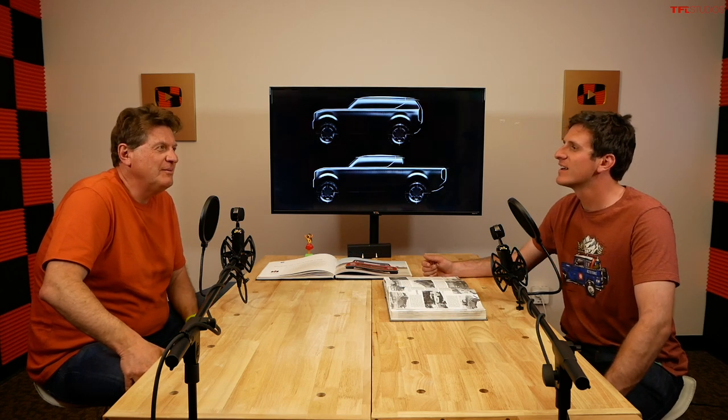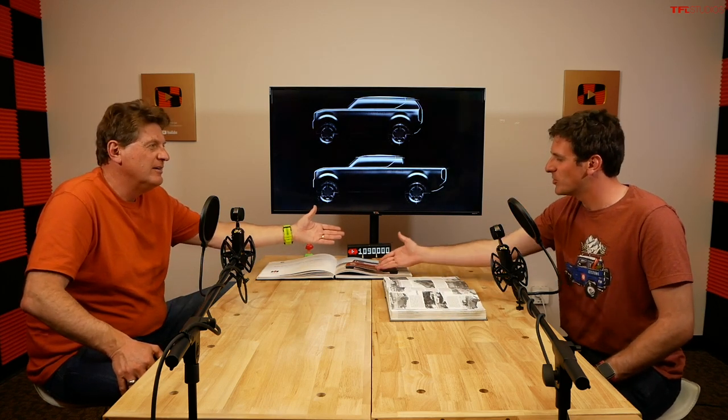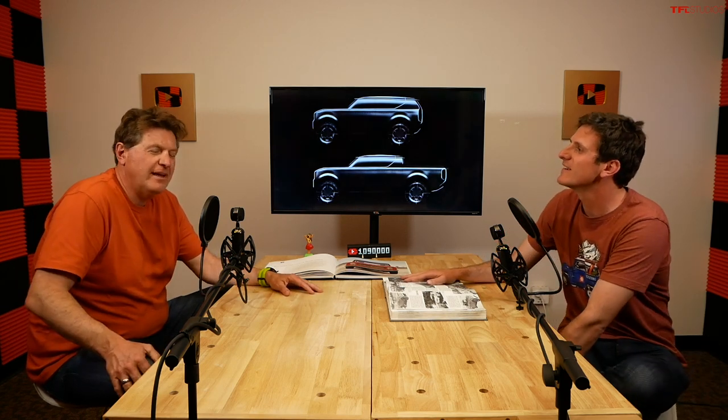Let us know what you think about snap-in winches in the comments section below. As always, this has been Tommy and Roman saying thanks for watching. We'll see you on the next video. Ciao.